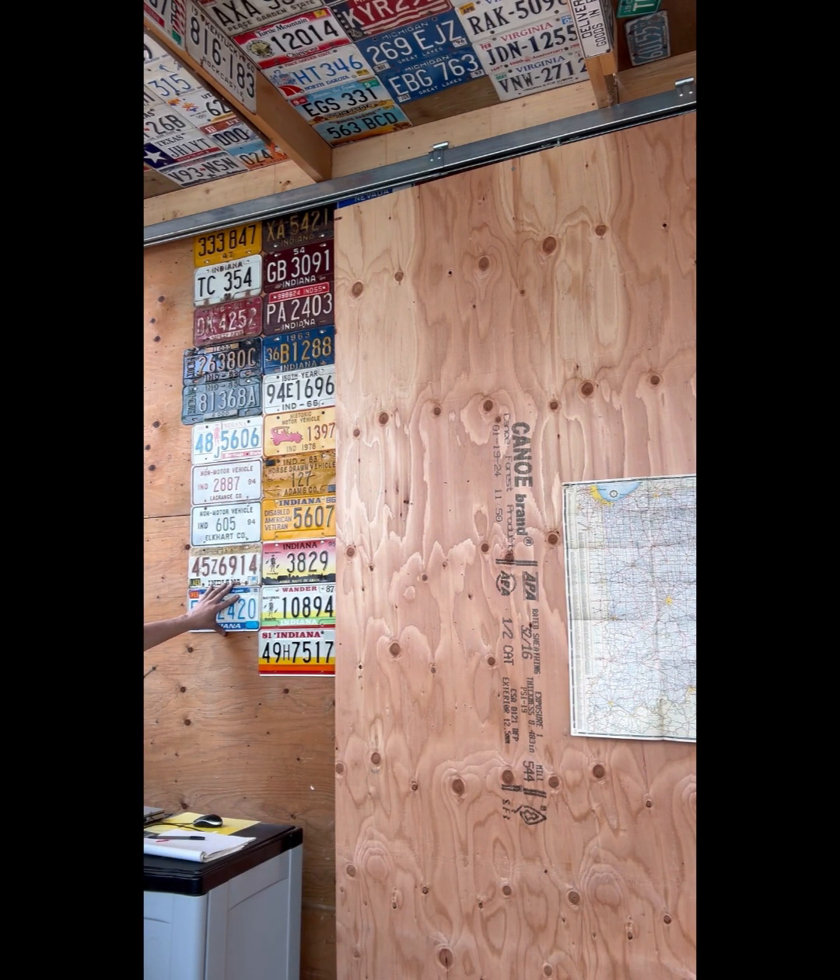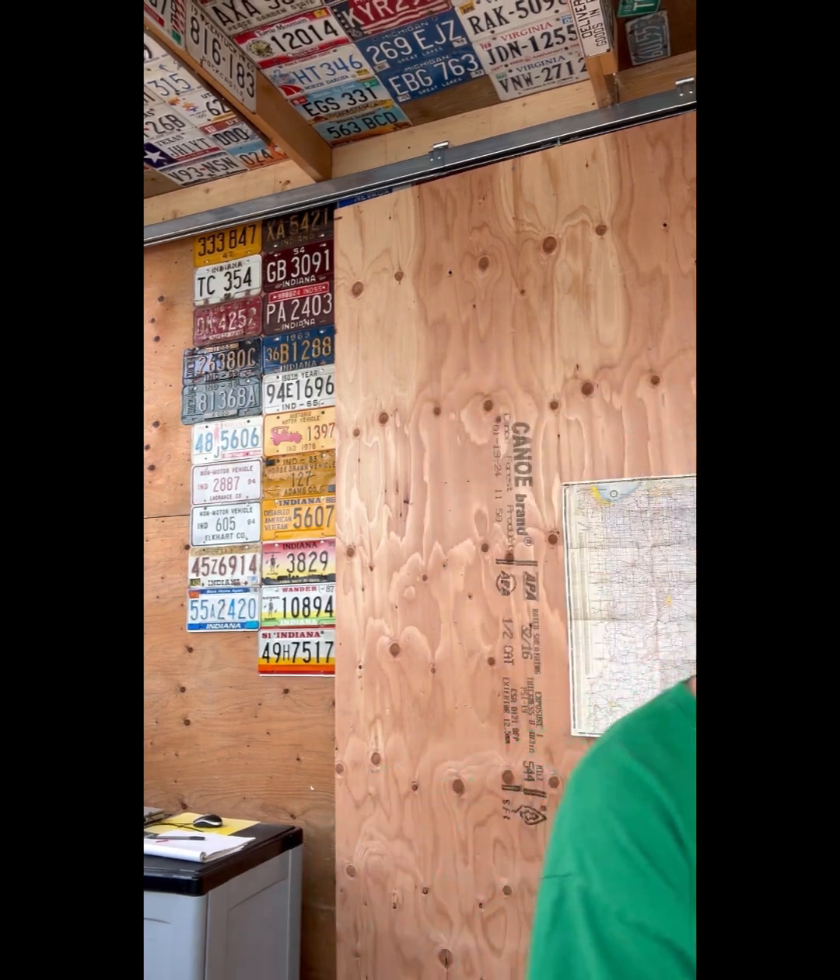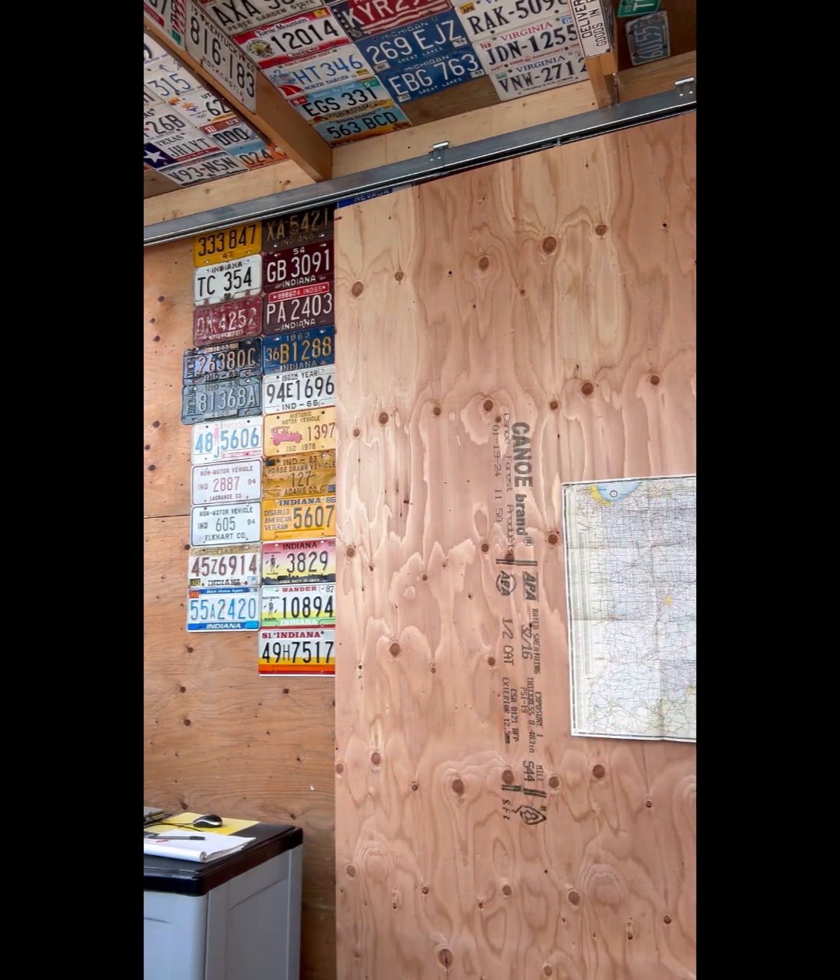Saskatchewan's had the same passenger plate since 1977. In '98 they added a slogan - 'Land of the Living Skies' - but other than that it's been the same plate for almost 50 years. It's crazy.